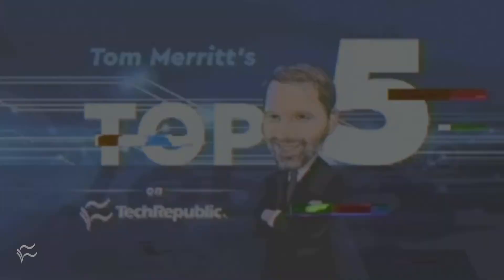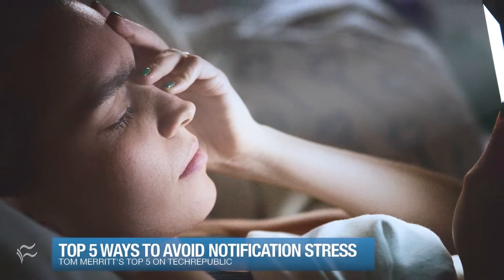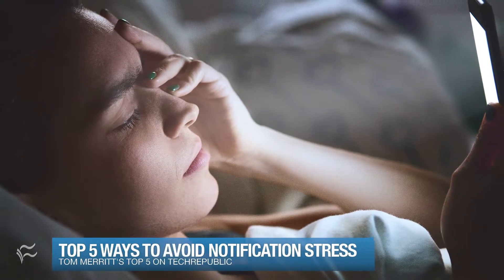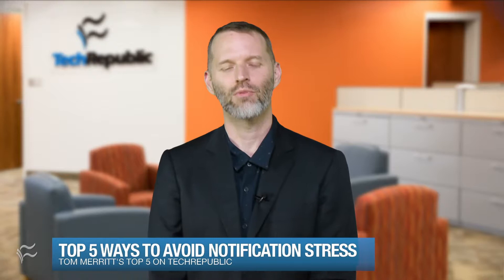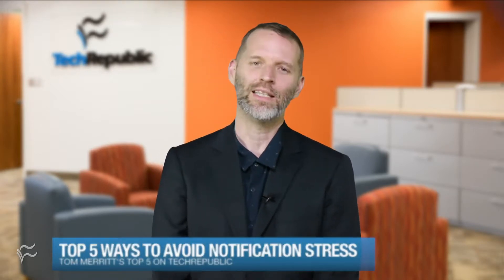I'm Tom Merritt for TechRepublic. Here are the top five ways to fight notification stress. Notifications — they buzz, they chirp, they let you know your local sports team has scored a point. And they've been found to raise your cortisol levels and make you feel stressed, unhappy, and unproductive. That's no good. But you need them — do you need all of them?